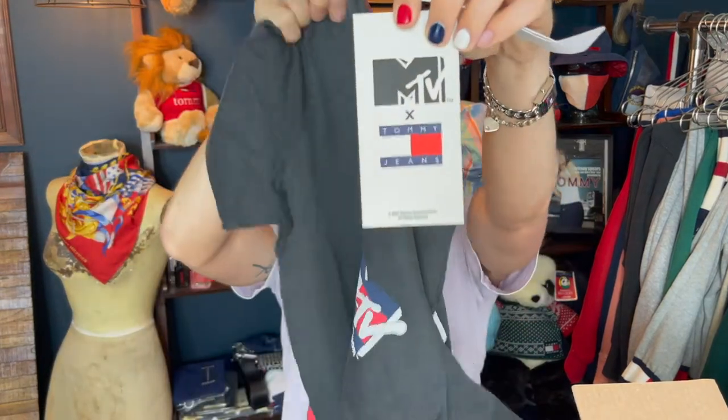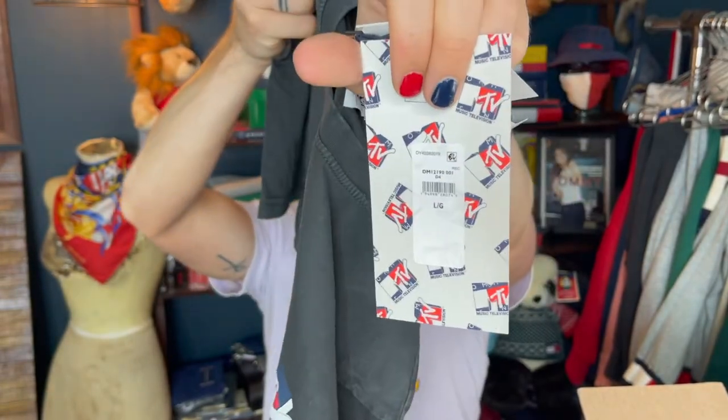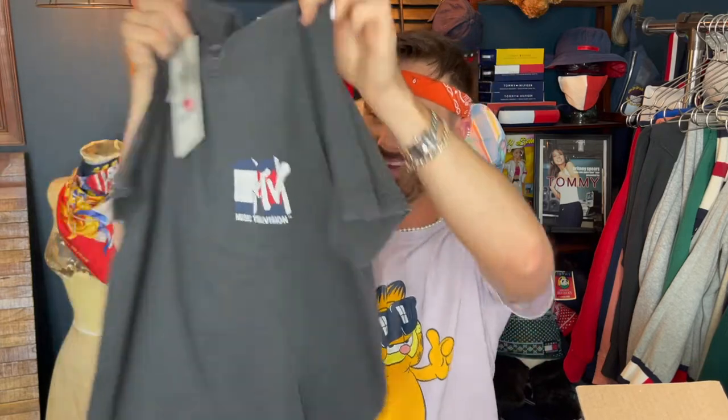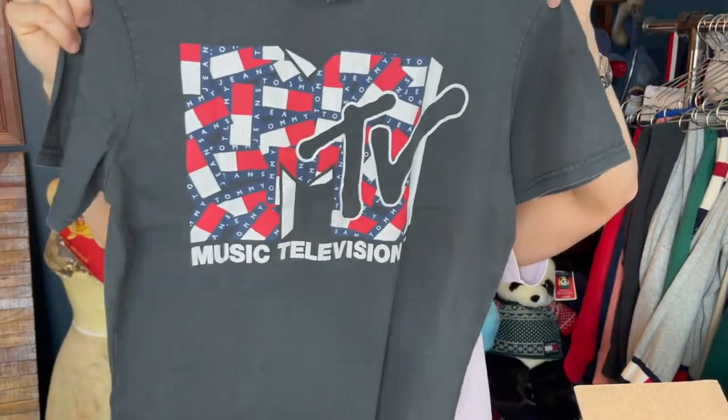Once MTV stopped making music content it just went downhill, and it sucks because I loved MTV so much. They started doing all their reality TV shows — although I did love Next, Room Raiders, Punk'd, Pimp My Ride, Cribs, and Teen Wolf. But anyway — here is the MTV x Tommy shirt. One thing I love about these pieces from Blast from the Past is the customized tags. That's the front, that's the back — it's MTV x Tommy Jeans. Inside the MTV logo we have the Tommy logo, and on the back it's the same thing in a big version.